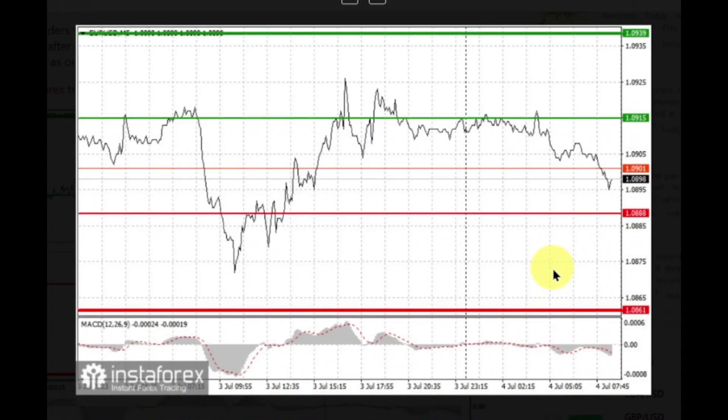For short positions, sell EUR when the quote reaches 1.0888 and take profit at the price of 1.0861. Pressure should not be very serious today.